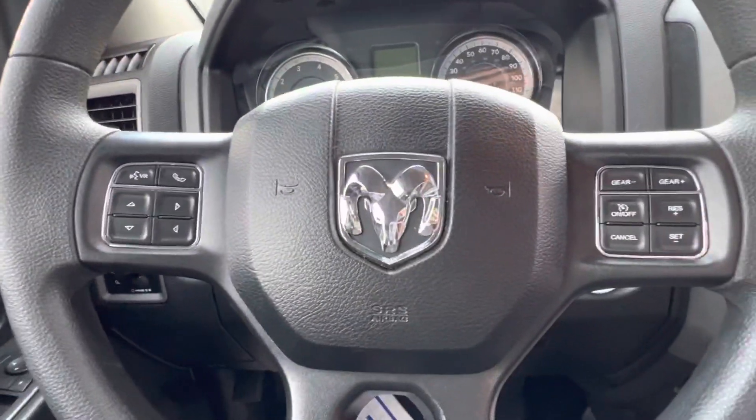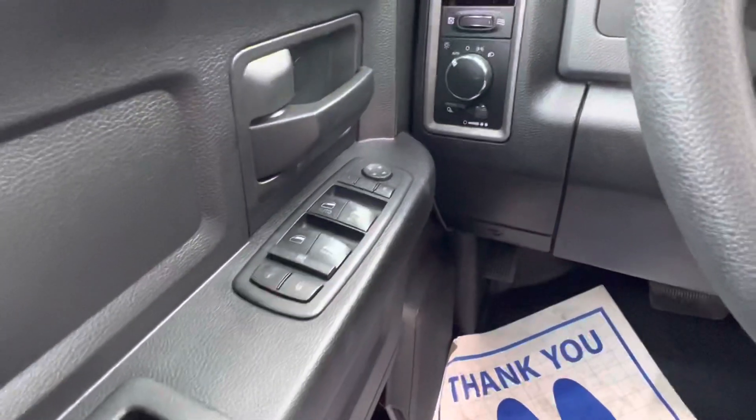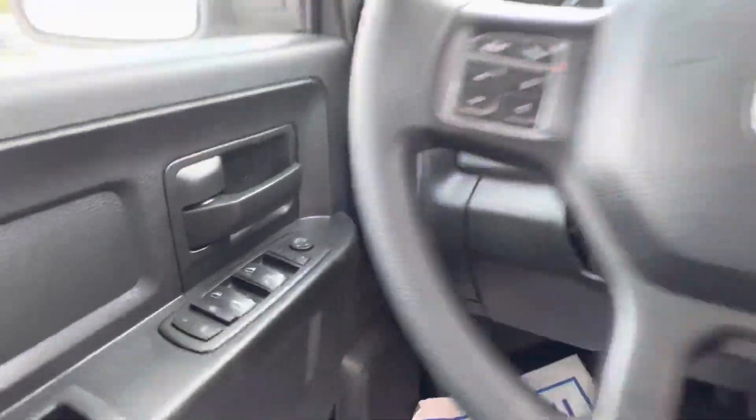We do have radio controls on the back of the steering wheel, but you also have your cruise control and your center screen controls there. You can see your power windows, mirrors, and door locks over there.